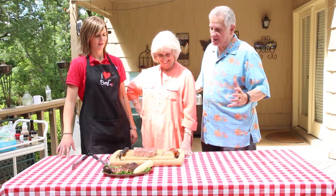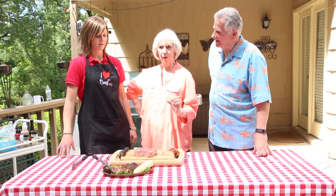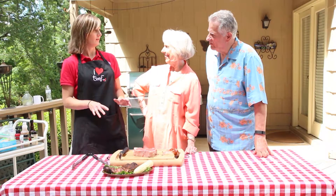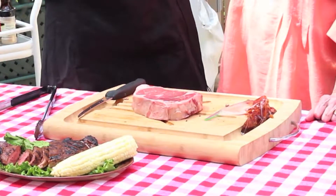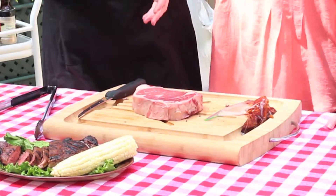Today we're going to talk about steaks. Nothing better for dad than a beautiful beef steak. We've got the king of the steaks today — a beef ribeye. You can do this recipe with whatever is dad's favorite: ribeye, T-bone, porterhouse, strip, whatever you want. But we've got ribeyes today.